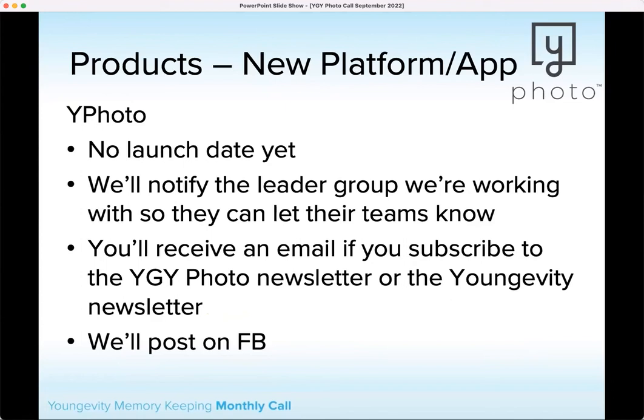I'm sure the first question everyone has is where we're at with YPhoto. We are super close. I was hoping I'd have information for you today about when it would be launching, but I don't have that information yet — hoping within the next week or two. It's a good time to wrap up your existing Heritage Makers and Snap to Finish projects. We will let people know as soon as possible when that launch date is through our leader group, as well as through email, posts on Facebook, and the photo newsletter.